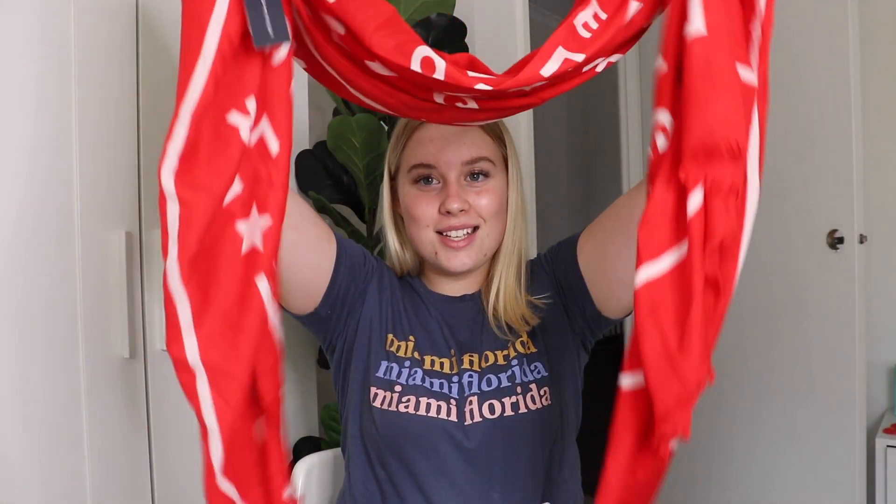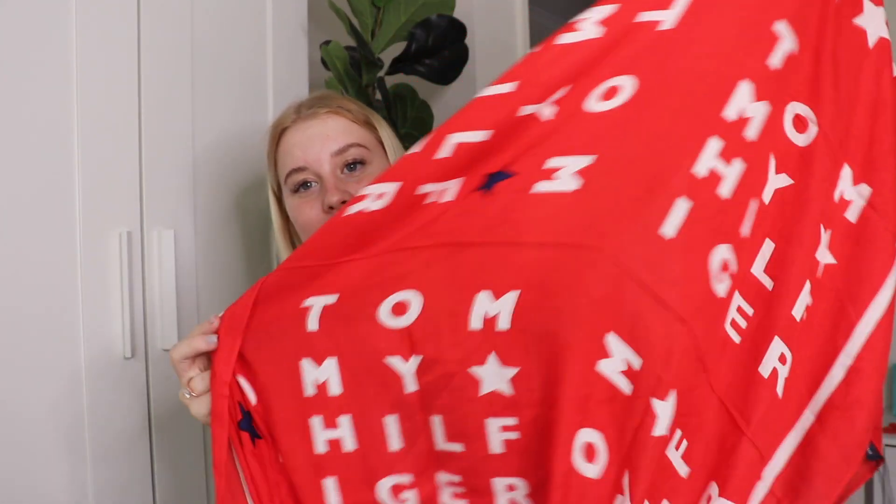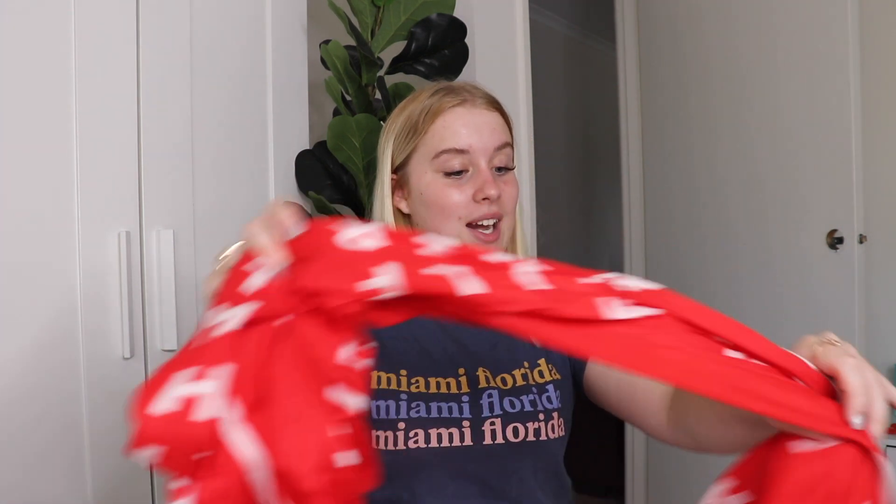The next thing I got was a Tommy Hilfiger scarf. It is red and it says Tommy Hilfiger all around the scarf with a star pattern all the way across. The fabric just feels so nice. I feel like this scarf is going to get plenty of use — it is getting colder now in Australia. This scarf was $90 down to about $40 at 60% off.